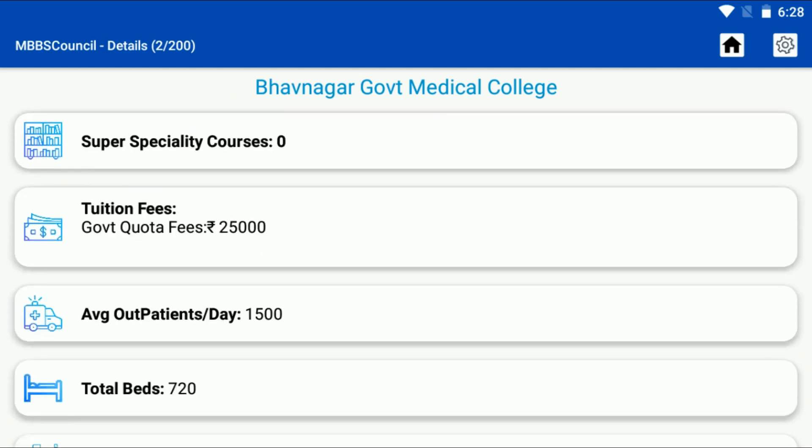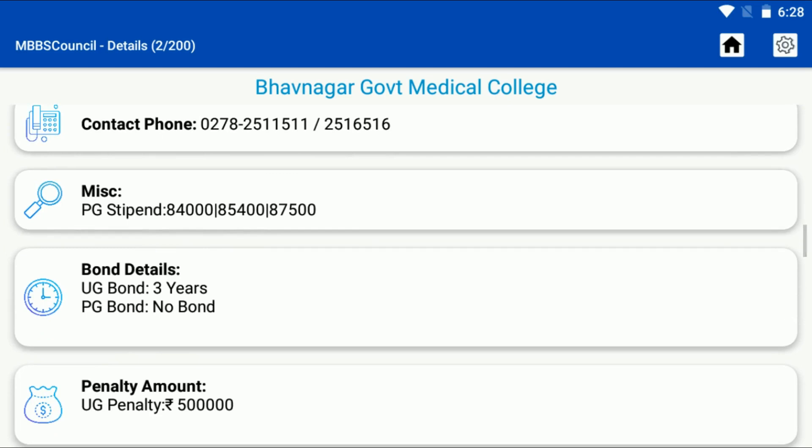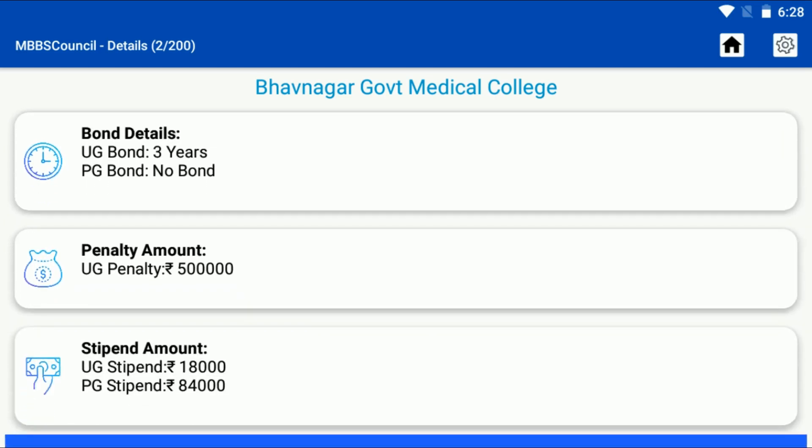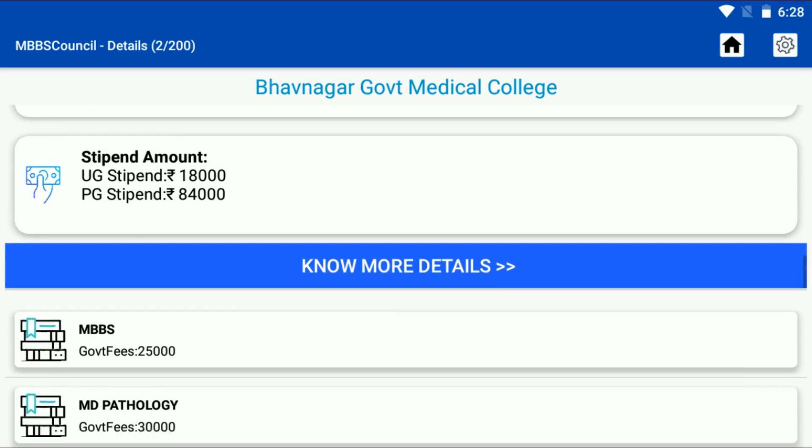You can find other important details such as 720 beds, 1500 patient flow, bond, penalty, and stipend details. Tuition fees for Bhavnagar Medical College is Rs. 25,000 per year. PG course fees are also available here.